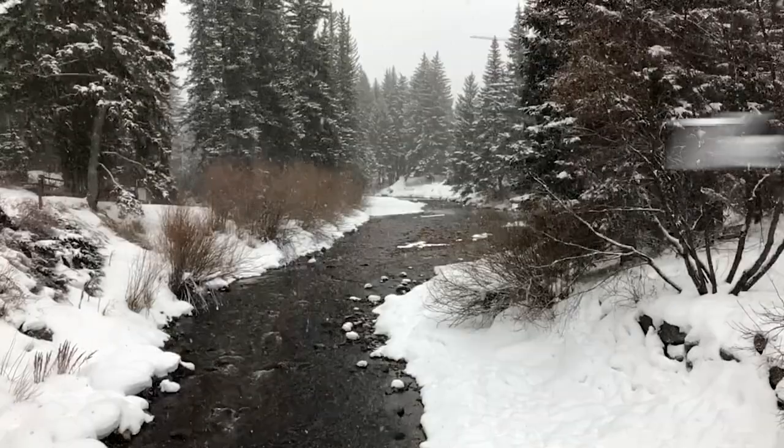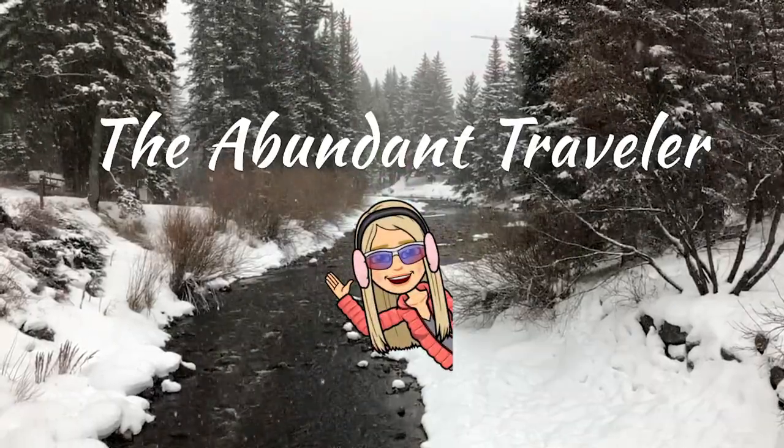Hi, I'm Kim the Abundant Traveler and I am spending a couple of weeks in Vail skiing. Today I'm going to show you around my favorite shops and restaurants in Lion's Head, and then I'm going to head over to Vail Village and show you some of my favorite restaurants and shops over there.